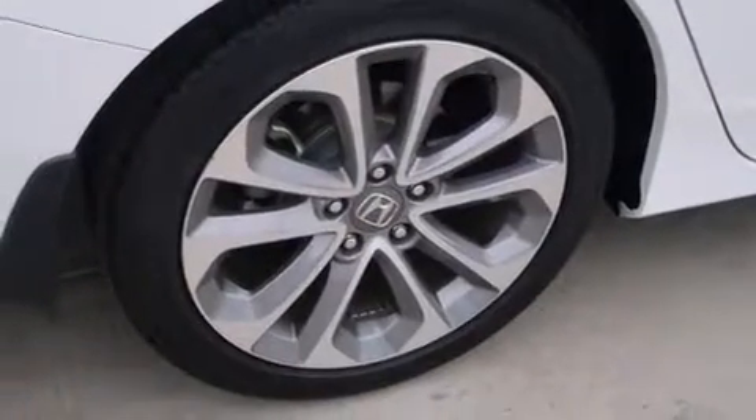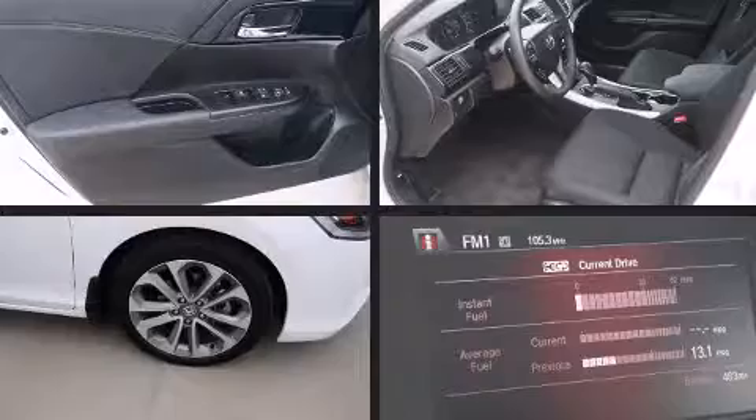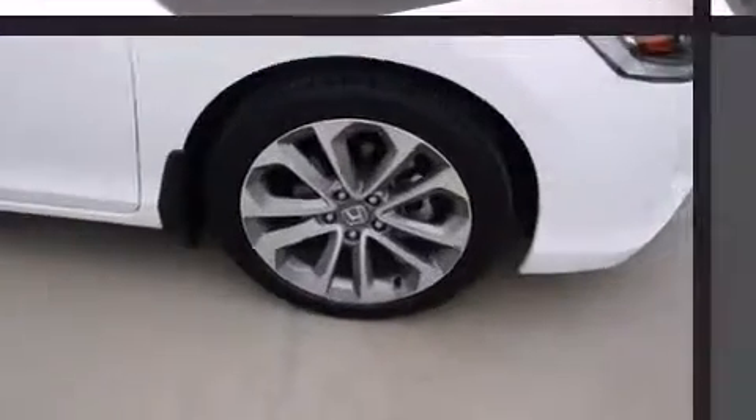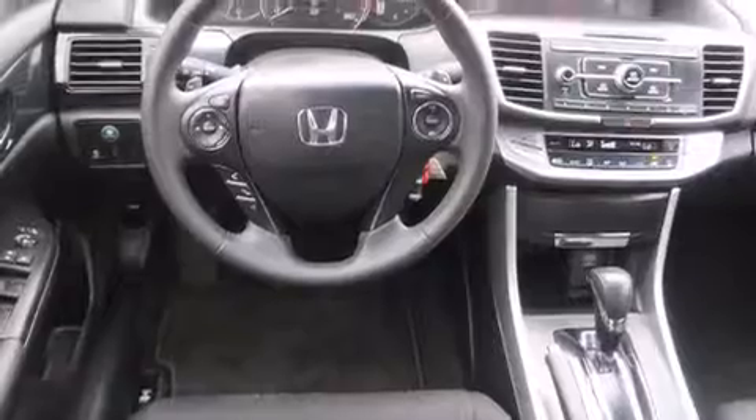Safety equipment has been integrated throughout, including dual front impact airbags with occupant-sensing airbag, front and side impact airbags, traction control, brake assist, a security system, and four-wheel disc brakes with ABS. This car was designed with safety in mind, allowing you to drive with even greater assurance.